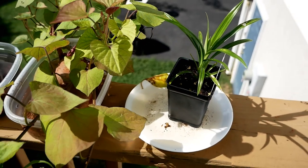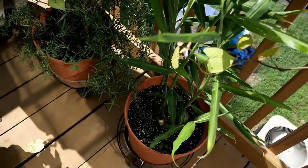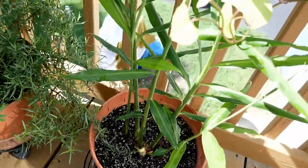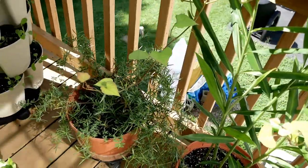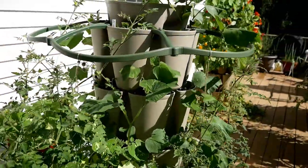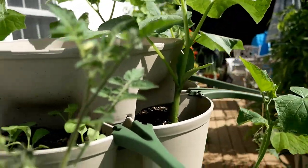The ginger is looking really good — it has just really taken off and loves its new container. Then there's the tarragon over there, and then more sweet potatoes over here. Another green stock I moved over here has some cucumbers growing up there.